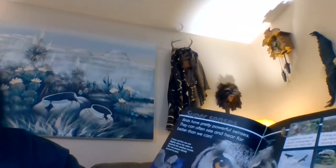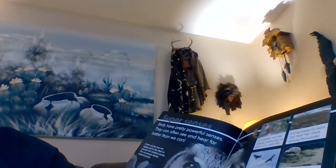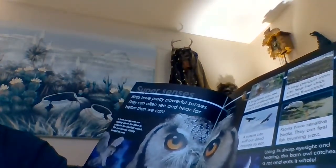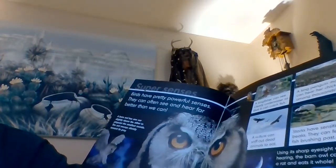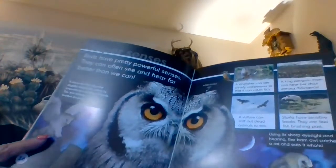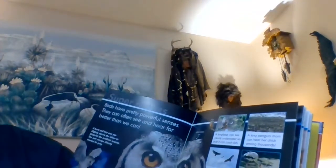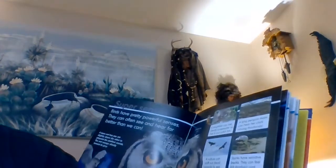Super senses. Birds have pretty powerful senses — they can often see and hear far better than we can. A barn owl has one ear slightly above the other to pinpoint the smallest sounds, and swoops silently towards its prey. A kingfisher can see clearly underwater so that it can catch fish. A king penguin mom can hear her chick among thousands. A vulture can sniff out dead animals to eat. Storks have sensitive beaks and can feel fish brushing past. Using its sharp eyesight and hearing, the barn owl catches a rat and eats it whole.